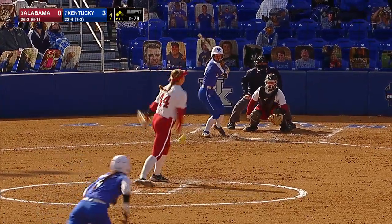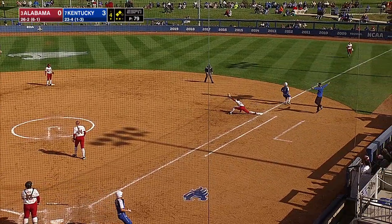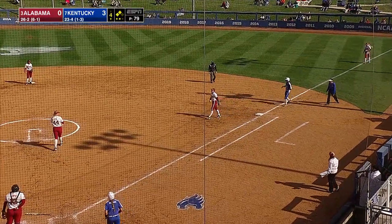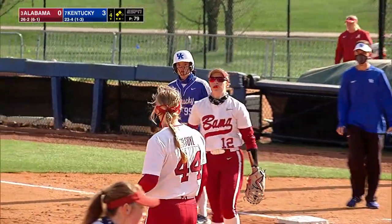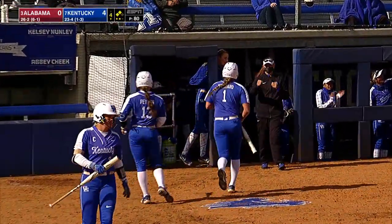Still runners at second and third now with two outs, top of the order. Kowalik to short. Jenkins long throw. Safe. And Stoddard scores. It's 4-0 Kentucky as Kowalik drives in her 23rd run of the season.